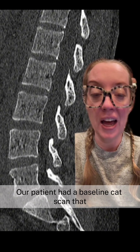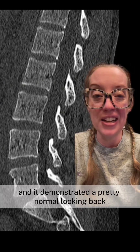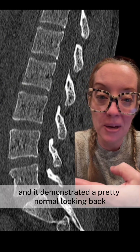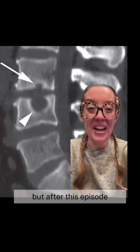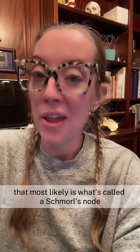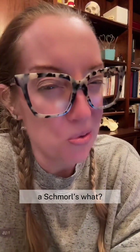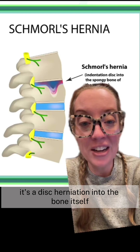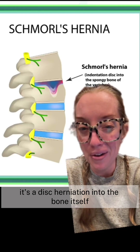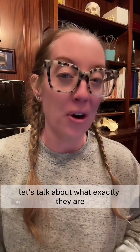Our patient had a baseline CT scan done many years ago after a car accident, and it demonstrated a pretty normal-looking back. But after this episode, his back CT looked very different. That most likely is what's called a Schmorl's node — a disc herniation into the bone itself — and they're really commonly seen on imaging.